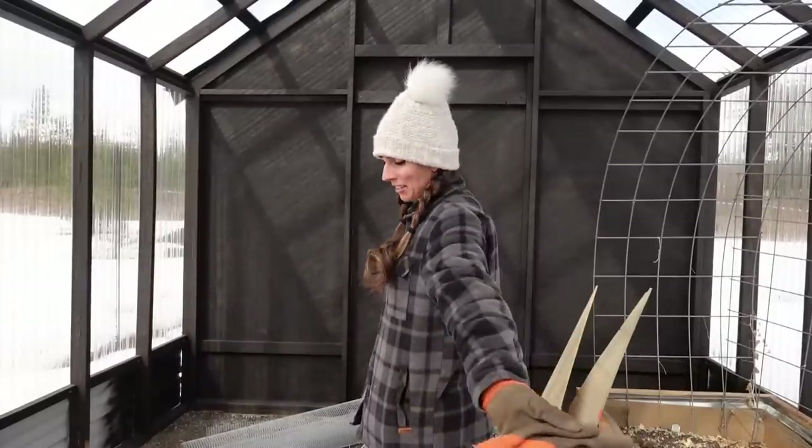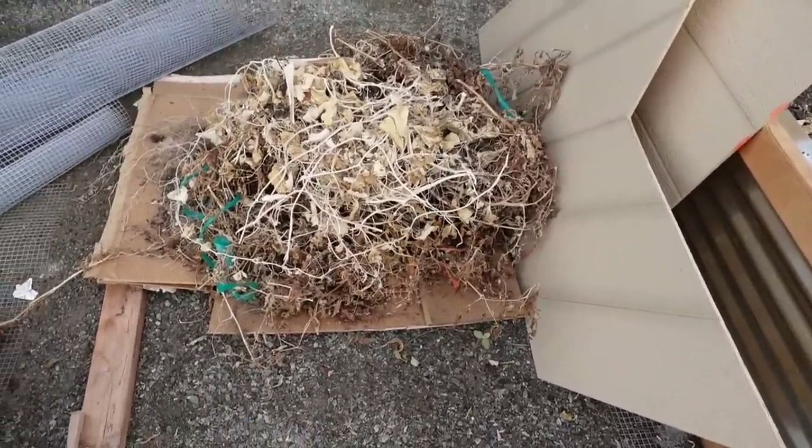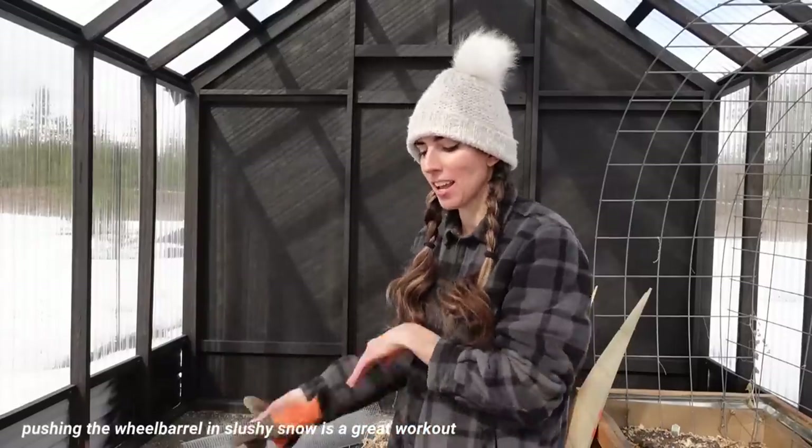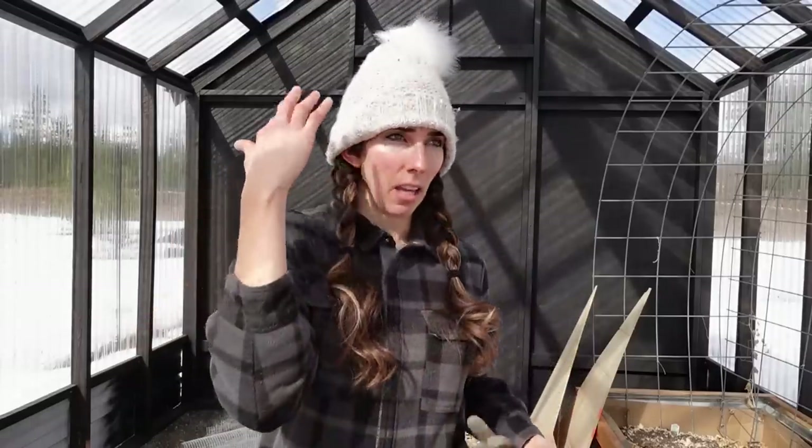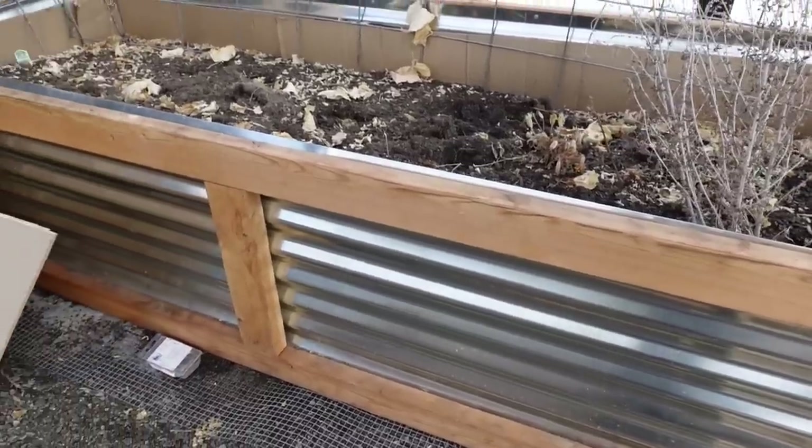Here we are in the greenhouse. About a month ago I actually took out a lot of the plants. The beds right here — I want to take out some of the soil because it's just not very good. It was supposed to be good, but it ain't. So I want to take some of that out and replace it with compost and then a raised bed mix that is really light and fluffy. That's actually what I put in the greenhouse shed and it grew so nicely in there. It's windy outside — snowing one minute, sunny the next, wind blowing in and out.